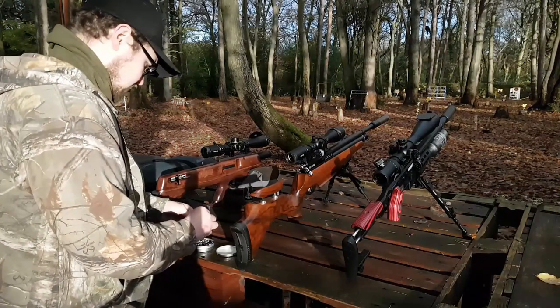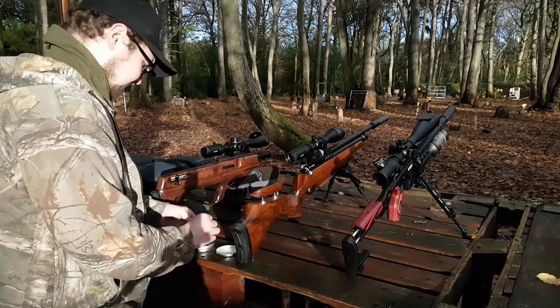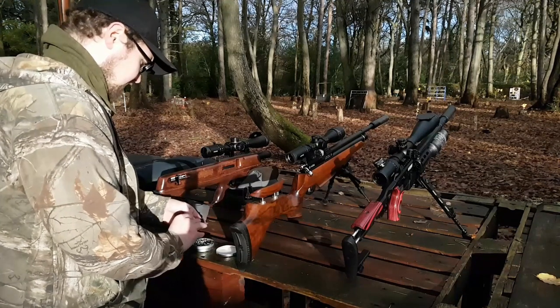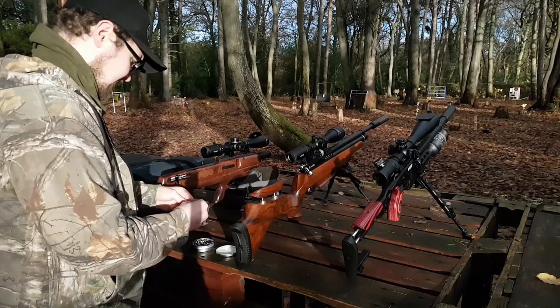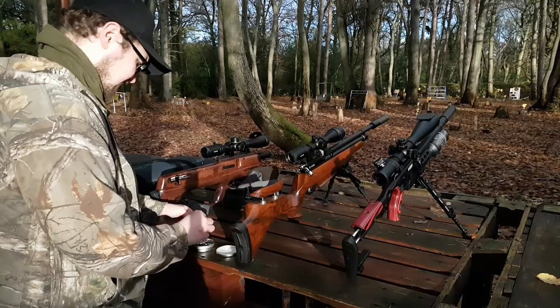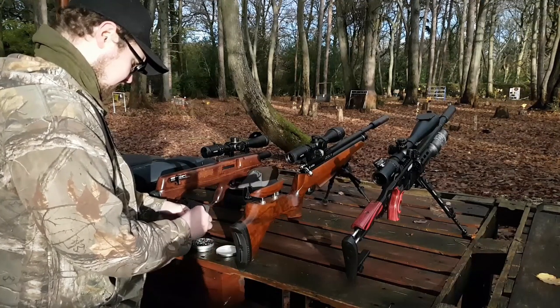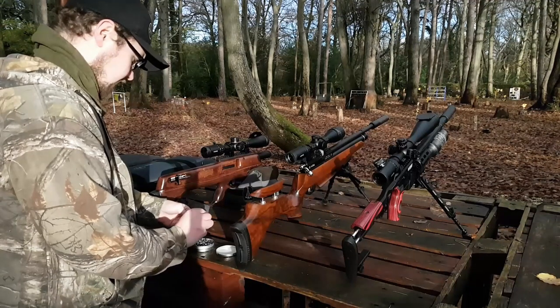These slugs feel quite short compared to pellets, so loading them into the mags is a little bit interesting. They don't have that wasp waist for the band to go into on things like the Daystate mag.